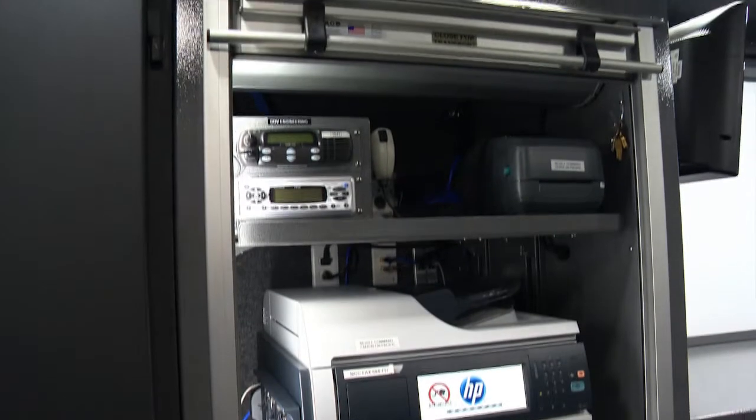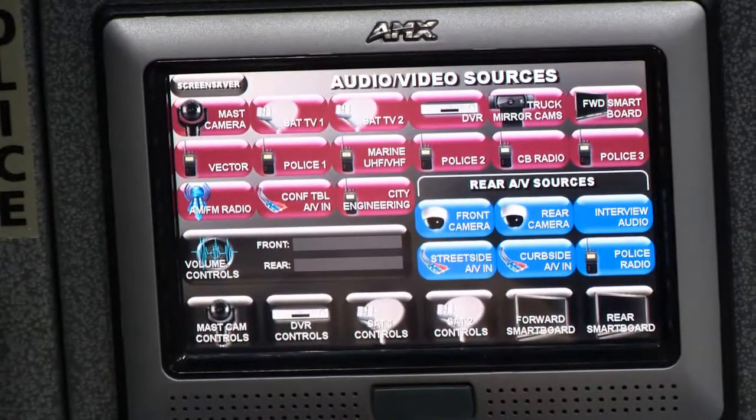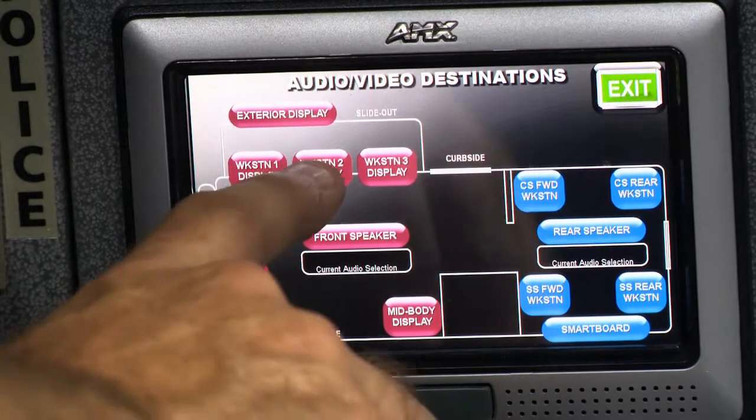We have additional radios to communicate with the City of Vancouver and monitor the weather. This room has two of four AMX controllers that allow users to remotely control the video and audio systems in and around the truck.